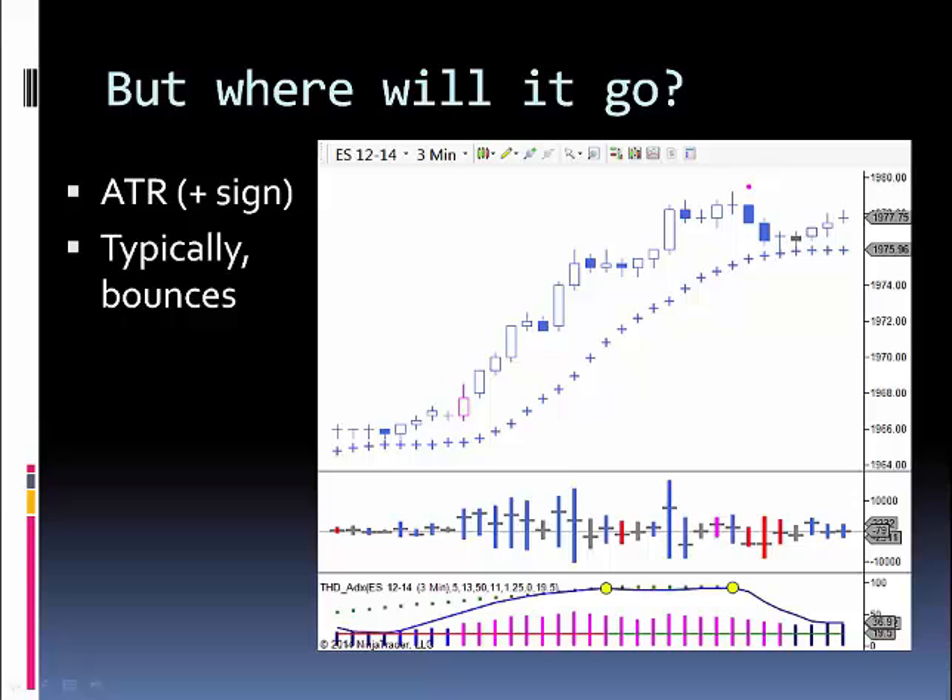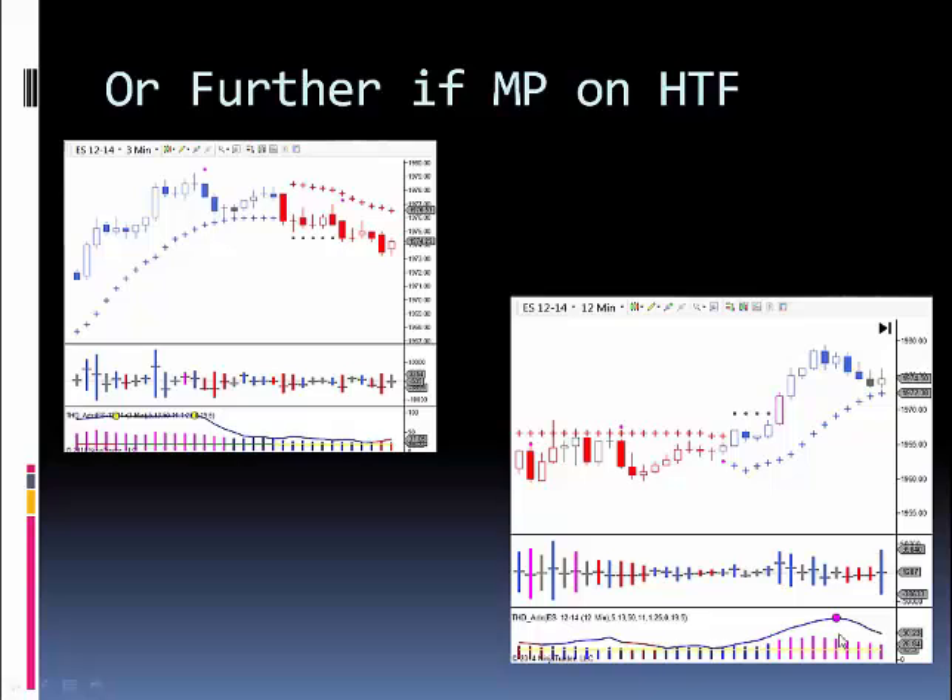But where will it go? It's going to go back to the trend ATR, which is this plus sign, and once it gets there it's going to bounce. And you can see in this case that's exactly what it did — it approached the ATR on a decrease in volume and bounced. And then if you get a magenta peak on a higher time frame, in this case the 12-minute chart, then you're going to have even more of a retracement.